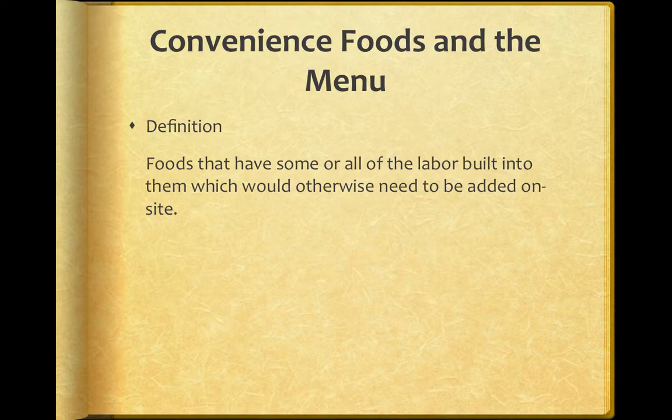Convenience foods are foods that have some or all the labor built into them — the things that would otherwise need to be added on site. For example, a pre-packaged or pre-marinated product, or something that's pre-cut. Those would all include labor already done for you, and you wouldn't actually have to do them yourself in the restaurant.